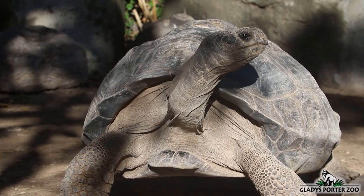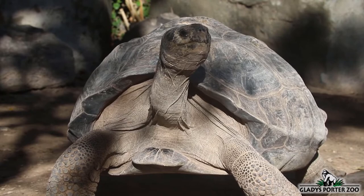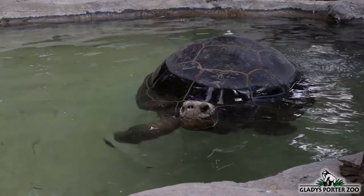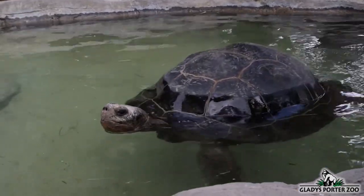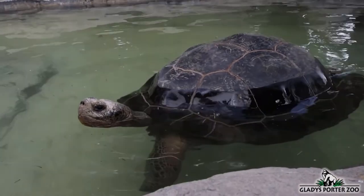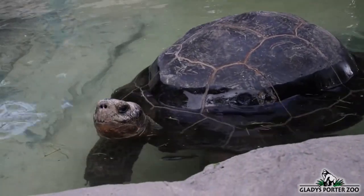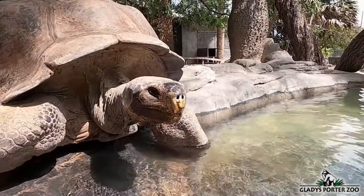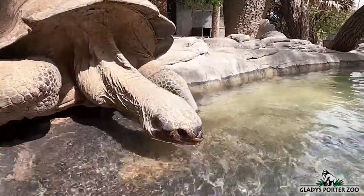Tortoises are different from aquatic turtles because they are not built for swimming — they lack the sleek shells and webbed feet of their swimming cousins. Despite this, they do swim, just not very fast. Galapagos tortoises are plant-eating animals which subsist on various grasses, forbs, and leaves. They also have a penchant for prickly pear cactus, which not only nourishes but also hydrates them since the cactus is exceedingly succulent.